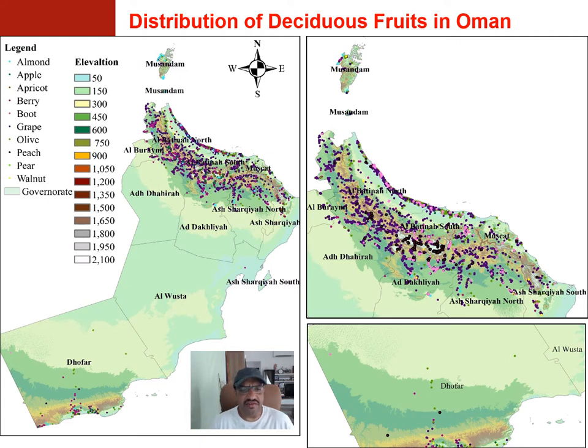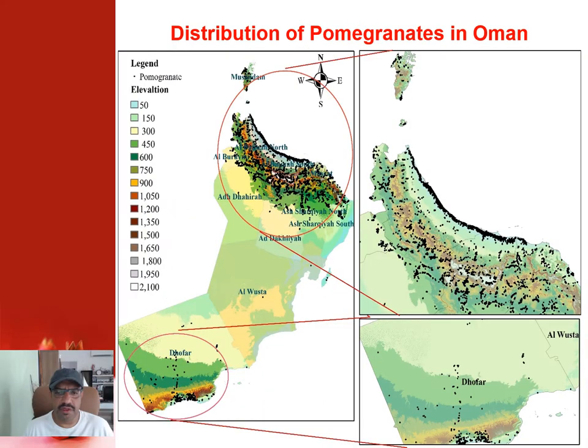The deciduous crops currently cultivated in Oman include almond, apple, apricot, berry, wild jujube, grapes, olives, peach, pear, and walnuts. As you can see in the distribution map, these are directly linked to the mountainous regions of Oman. Pomegranate is the most important fruit crop, as mentioned before, and is primarily cultivated in the northern, eastern, and western Hajar Mountains. It is also cultivated in other regions mainly for ornamental purposes, but the main commercial cultivation is concentrated in these mountain areas.